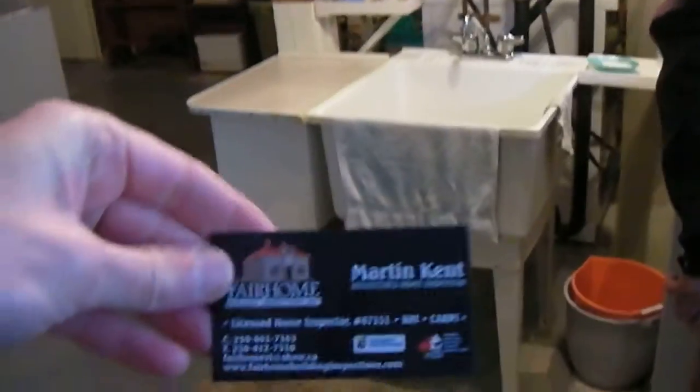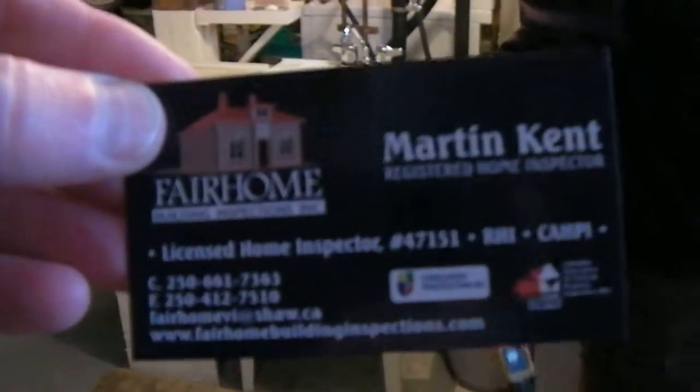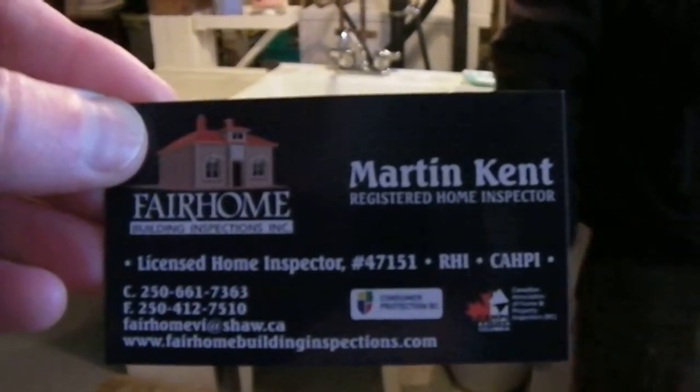There's Martin. Hi Martin. Hi there. And here's Martin's card, in case anybody's looking — so it's Martin Kent, Fair Home Building Inspections.